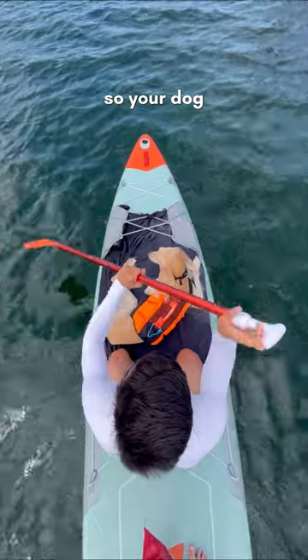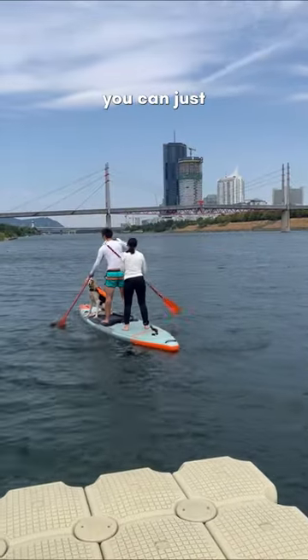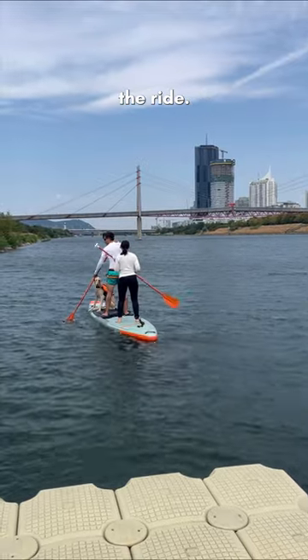Begin with sitting down so your dog can get comfortable on the board. Once you're comfortable, you can just stand up and enjoy the ride.